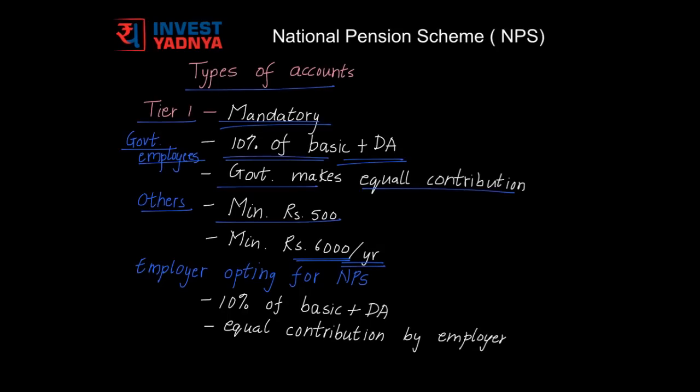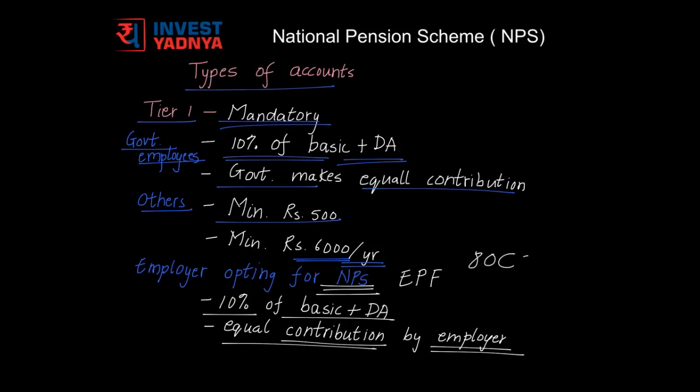If you are a private sector employee, you would be given an option to choose between NPS and Employees Provident Fund. If you go for NPS, you would generally have to make a contribution of about 10% of your basic plus DA, and an equal contribution would be made by your employer. This contribution that your employer makes into your NPS account is not taxable and can be seen under the head 80CCD(2) in your Form 16.